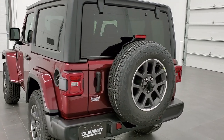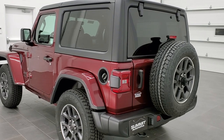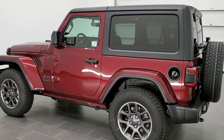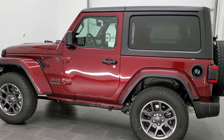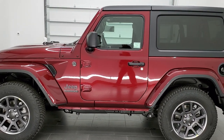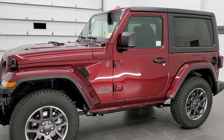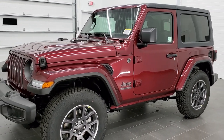The color on this one is Snazberry pearl coat, paint code PRV if you were wondering. We're going to do a walk-around here and I'm going to show you all the stuff that the 80th Anniversary entails, and hopefully get a good look at this Snazberry color and the two-door Sport S package.